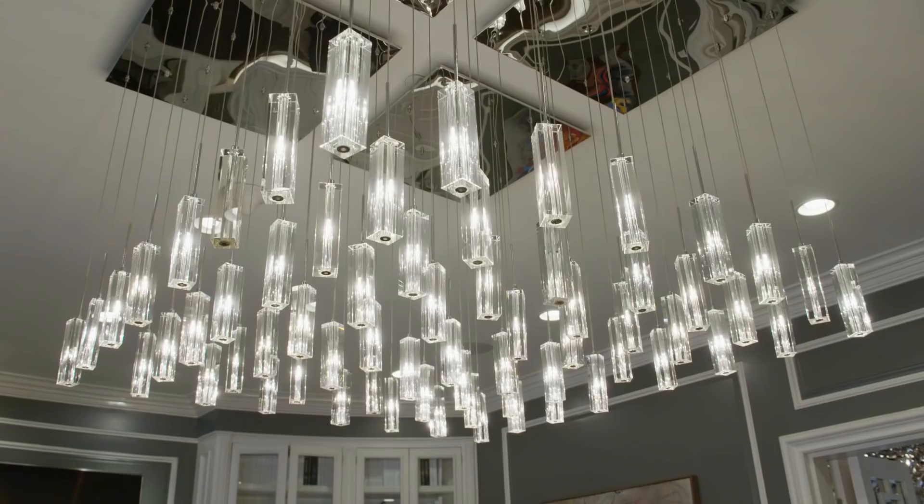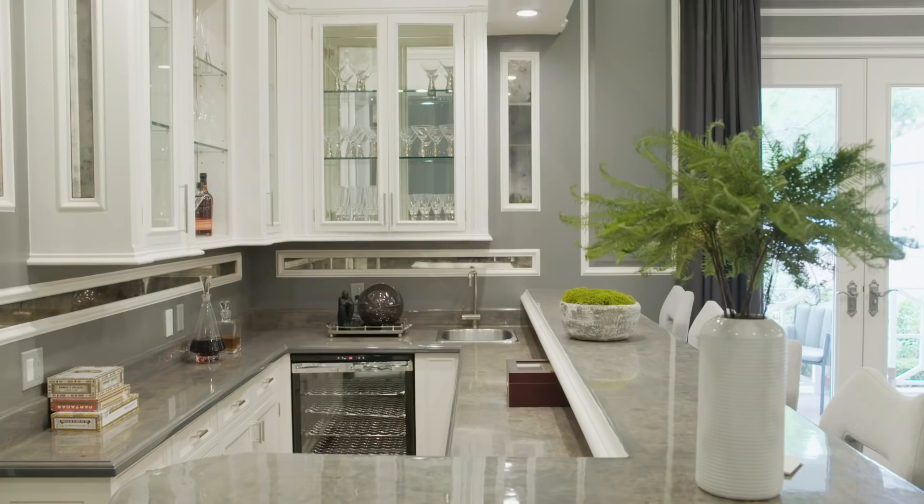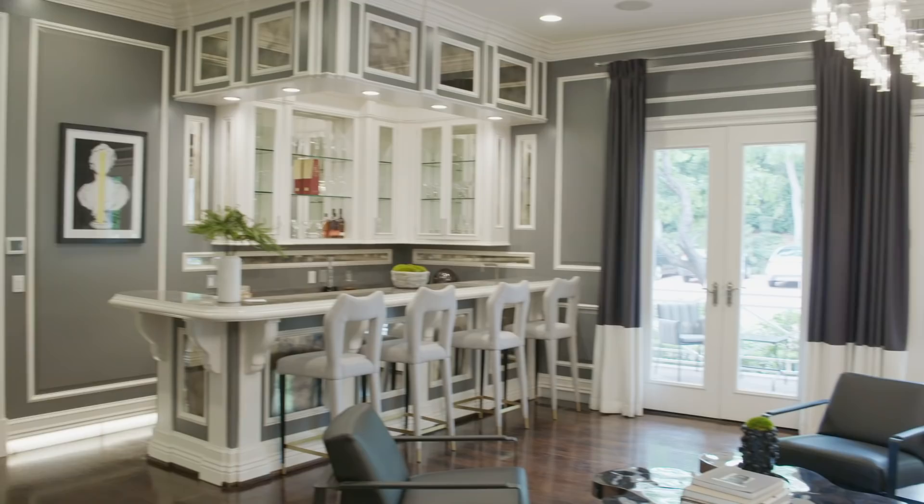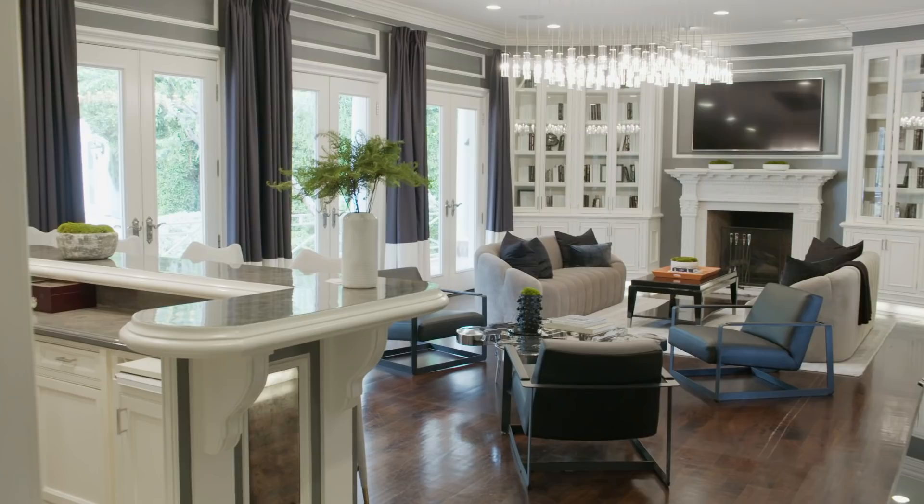Beyond that is the bar lounge. We have a fireplace, seating enclaves, and a beautifully designed wet bar. This space was always the bar area. What was most important to the owners was to program the floor plan as it had been with Paul Williams, while adding a more contemporary scale and functionality to each room.